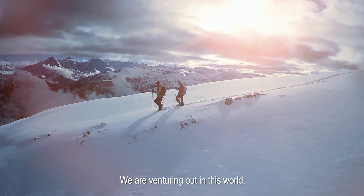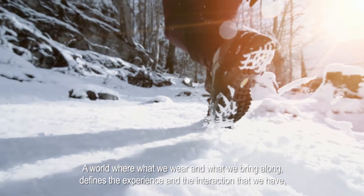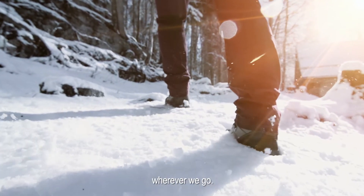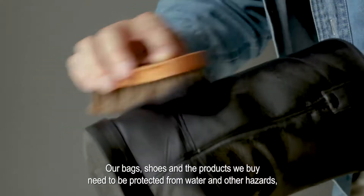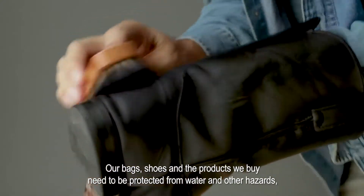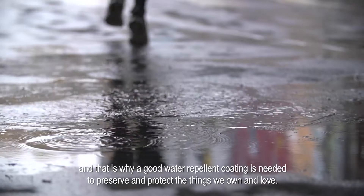We are venturing out in this world — a world where what we wear and what we bring along defines the experience and the interaction that we have wherever we go. Our bags, shoes, and the products we buy need to be protected from water and other hazards, and that is why a good water repellent coating is needed to preserve and protect the things we own and love.